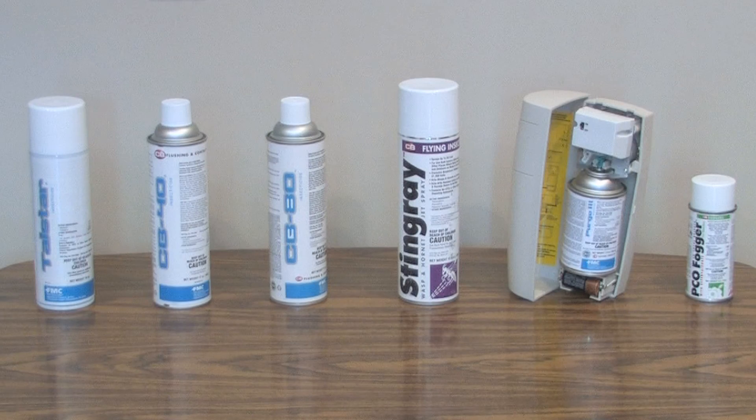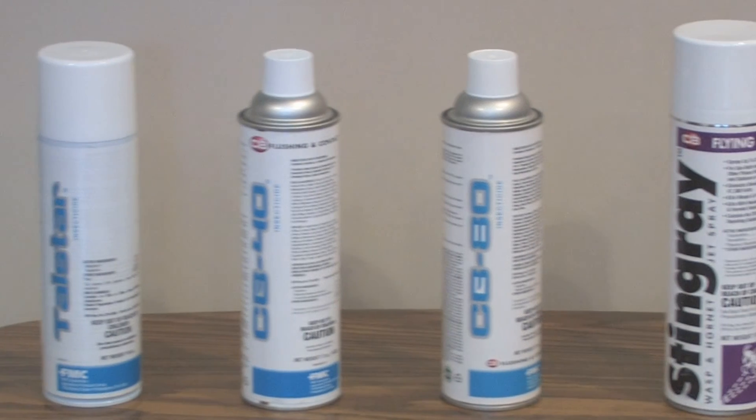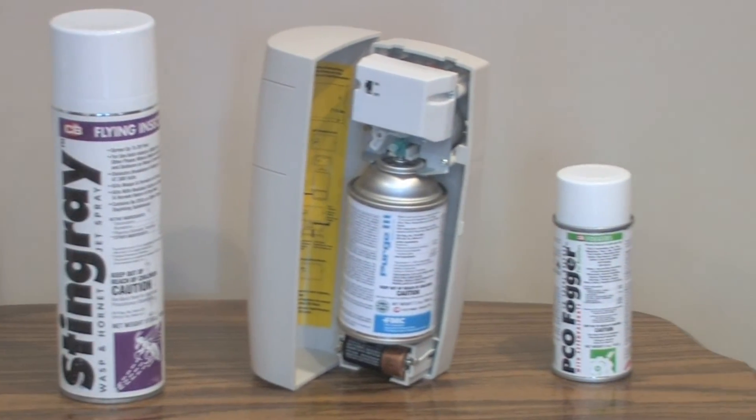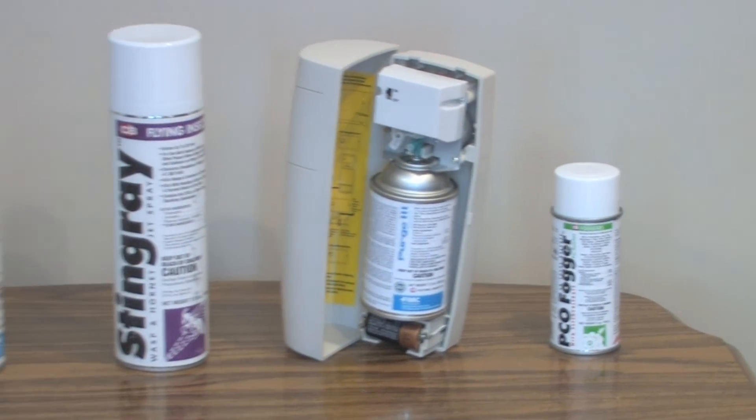Come on inside and I will show you how these work. Modern pressurized aerosols are highly specialized for particular uses. Only a pest management professional can choose the correct ones for servicing different parts of an account. Do you know the types of products and how they should be used? They are crack and crevice treatments, space sprays, surface sprays, jet sprays, meter dispensers, and total release aerosols.